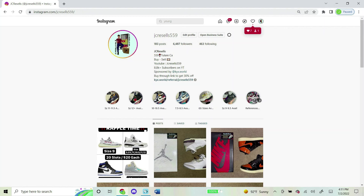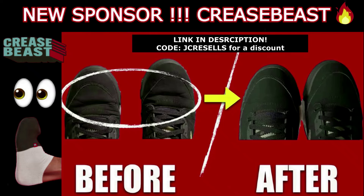I now do raffles on my Instagram daily, so if you're into that kind of stuff and want to join a future one, shoot me a follow — it's JC Resells 559, same exact name as my YouTube. Thank you guys for the support and I hope to see you in a future raffle.